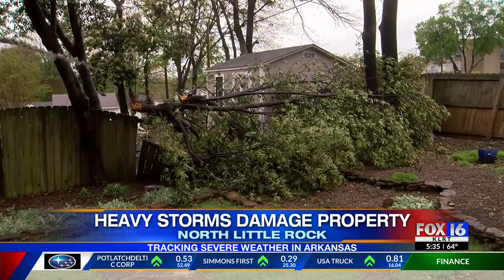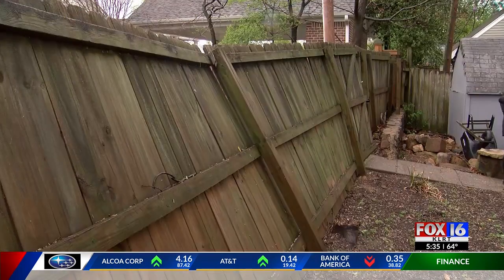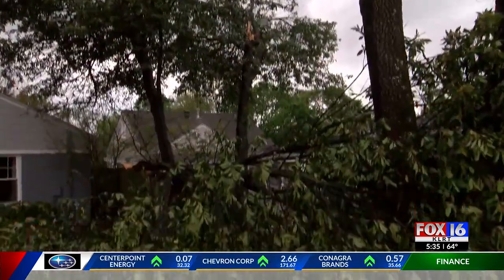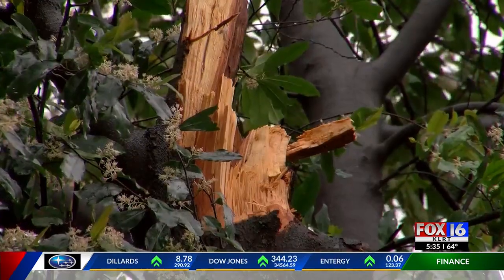Dan Rankin says that the storm seemed to pick up within minutes, traveling down their neighborhood street and blowing in what he felt were almost straight lines. The most dangerous part, he said, wasn't the rain or the lightning, but actually that serious wind.